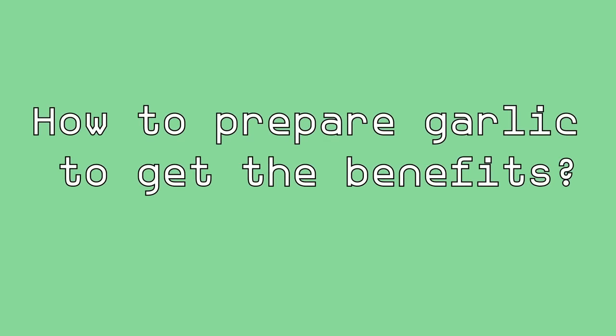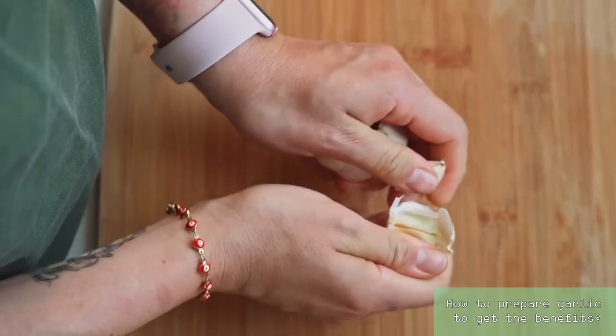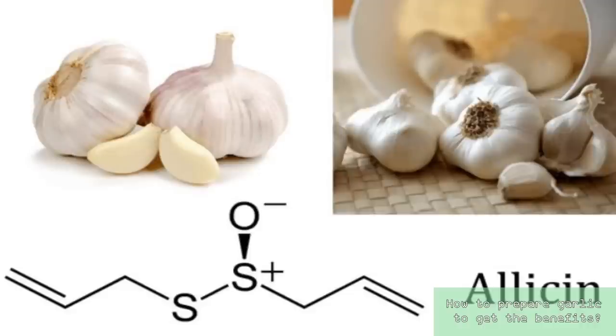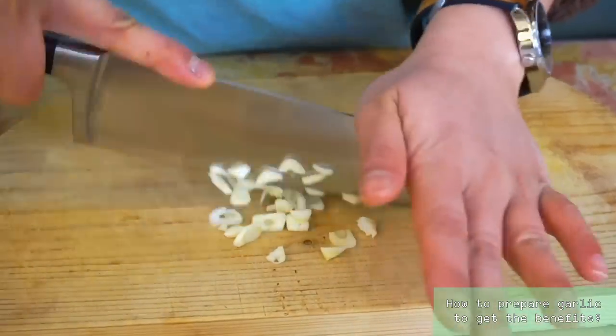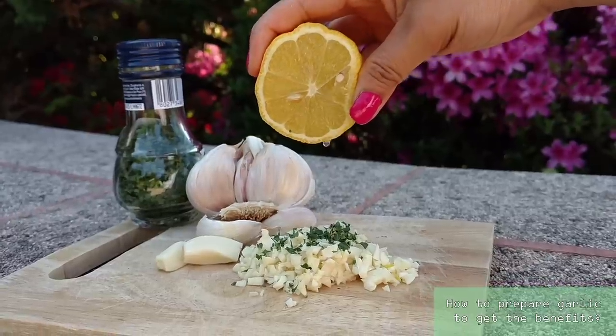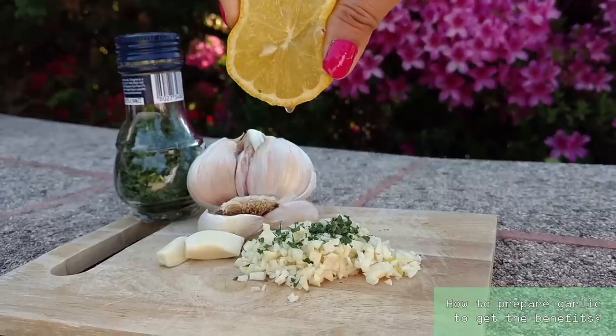How do you prepare garlic to get the benefits? To fully harness the benefits of garlic, simply adding raw garlic to your meals won't be enough. The key lies in allicin, the active compound responsible for garlic's numerous health benefits. Allicin isn't naturally present in garlic. Rather, garlic contains alliin, an amino acid, and alliinase, an enzyme stored separately in different compartments of the garlic clove. It's only when fresh garlic is chopped or crushed at least 10 minutes before consumption that these two ingredients combine to produce allicin, the potent compound that provides garlic with its remarkable properties.